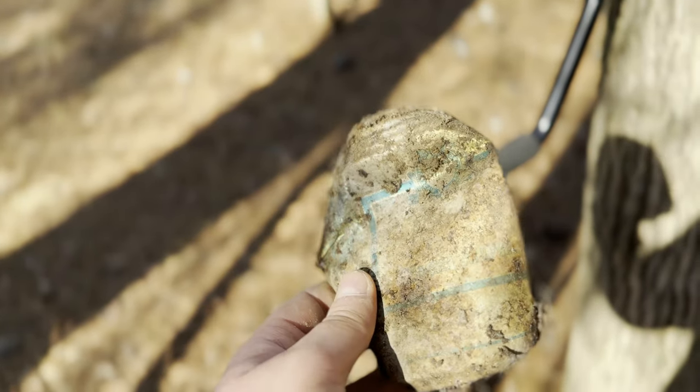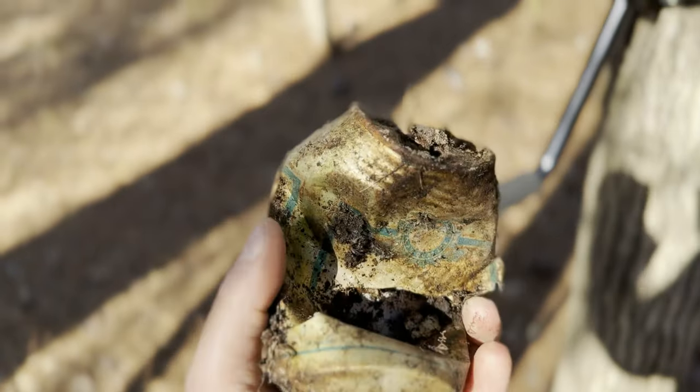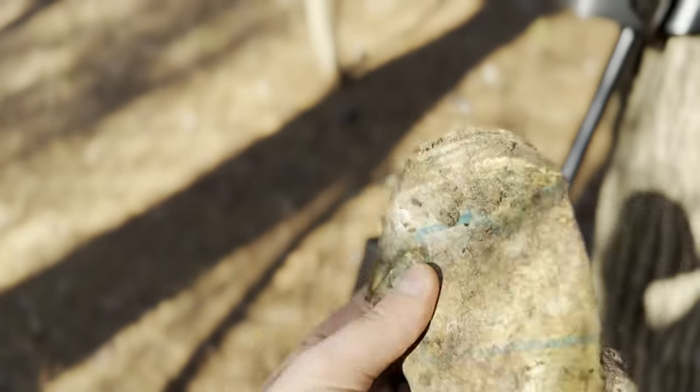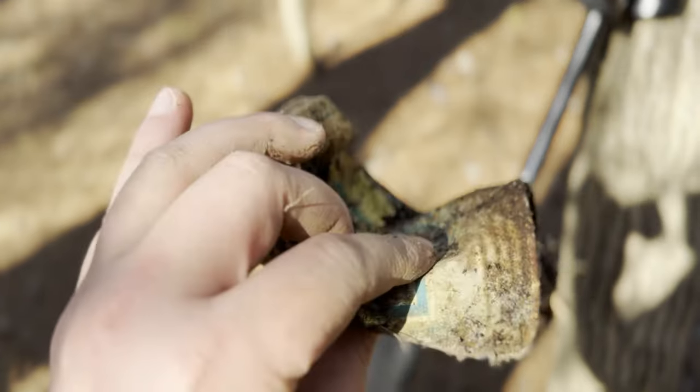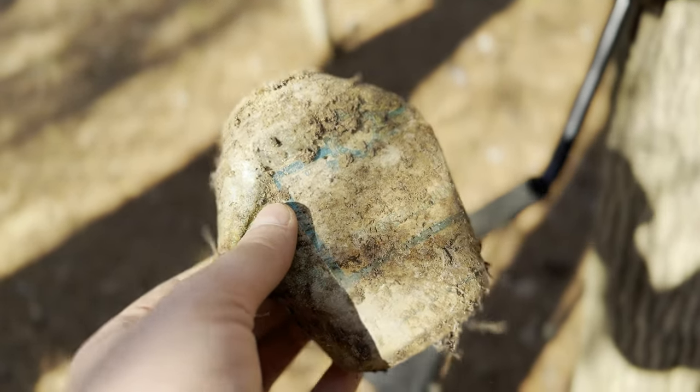This is one of the more intact cans I have found today. Pretty sure it is Miller High Life. Not a super recent can, but not a super old one either. It's one of the more intact ones, so I thought I'd show it. Good old can collection going on.